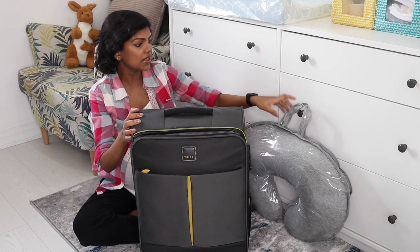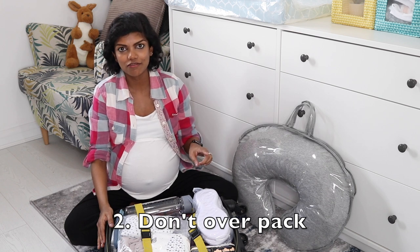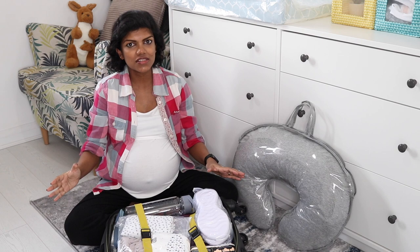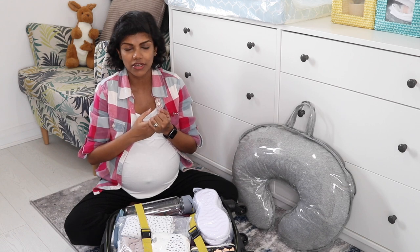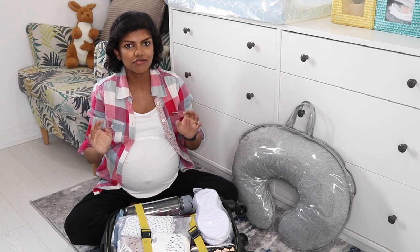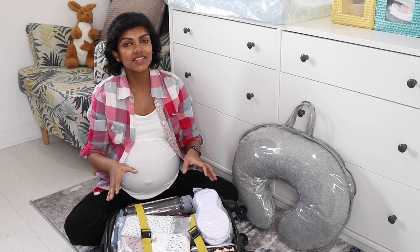I'm taking this suitcase along with my nursing pillow. Before I packed, I thought long and hard about using one bag versus two but decided on one. When you have too many different bags, it gets overwhelming during labour and even after when packing up to leave. It's easier to be clutter-free with just one bag and to be as minimalistic as possible going into and coming out of the hospital.